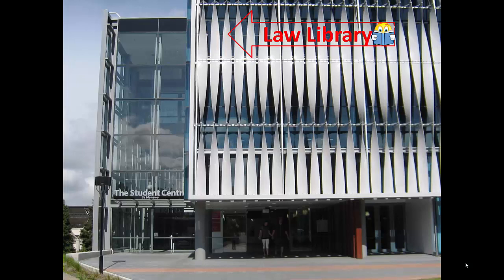We are found on the fourth floor of the Student Centre. As a collection, the Law Library is available all of the hours the Library is open. However, there are only people staffing the reference desk on Level 4 for selected hours, and they are generally working hours on Monday to Friday.